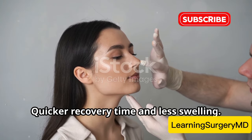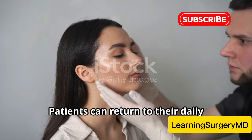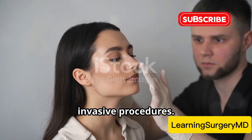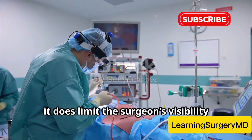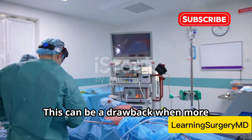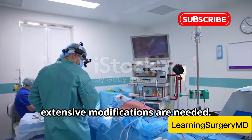The benefits? Quicker recovery time and less swelling. Patients can return to their daily routines much faster compared to more invasive procedures. However, it does limit the surgeon's visibility and access to the nasal structures, which can be a drawback when more extensive modifications are needed.